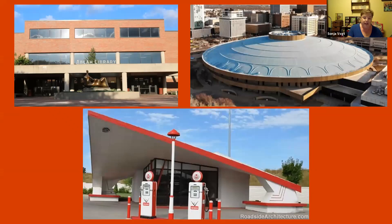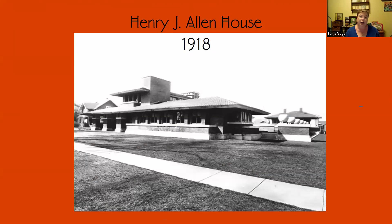We're going to start by talking about the Allen House specifically, and then I will show you how his influence extended from 1918 with the Allen House to eventually 1964 when Corbin Education Center was completed. 1918 is our first appearance of Frank Lloyd Wright in Wichita, as far as we know. The Allen House was commissioned in 1915 and completed in 1918. This is a period picture of the house.